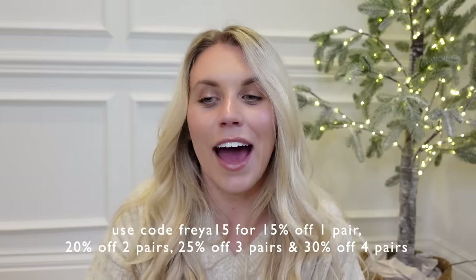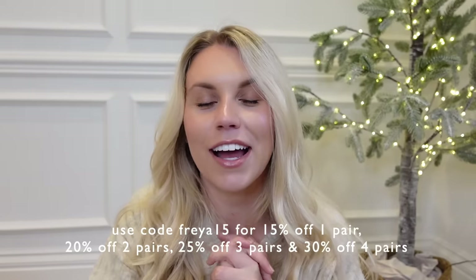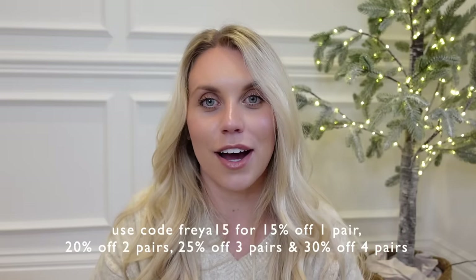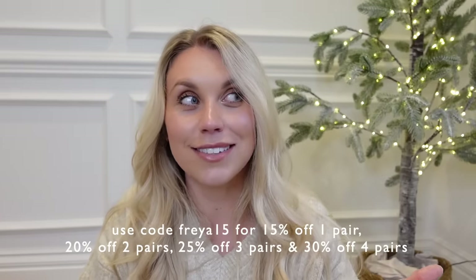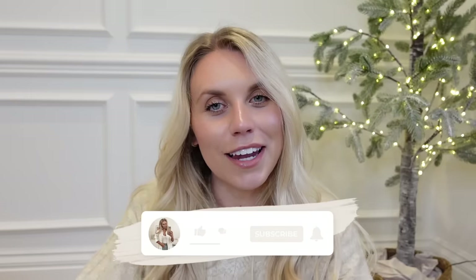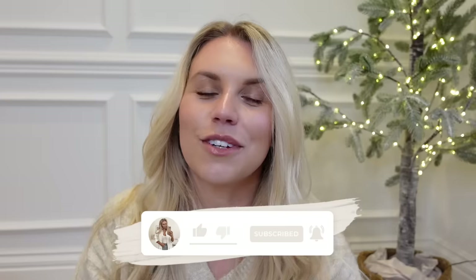That is everything I've got from Zara recently. Thank you once again to Vivaya for working with me and allowing me to style up some of their shoes — I had such a lovely experience on their website, so I'd highly recommend having a look. Use that discount code whilst it's on as it ends on the 30th — the code is freya15 — and I'll leave everything linked below. Thanks to you guys for watching, enjoy the rest of your day, and I hope to see you all very soon in my next video. Bye guys!